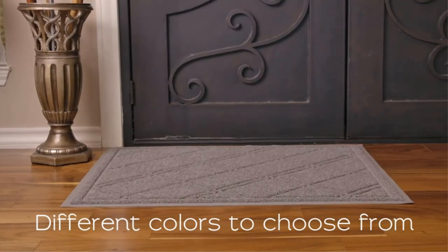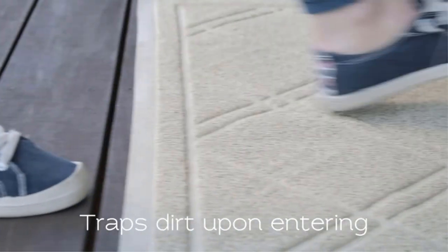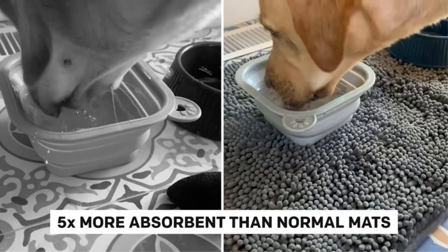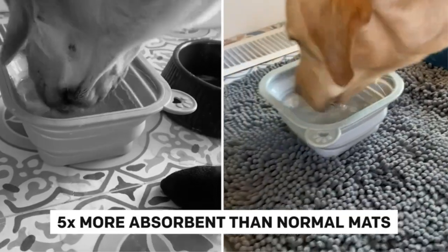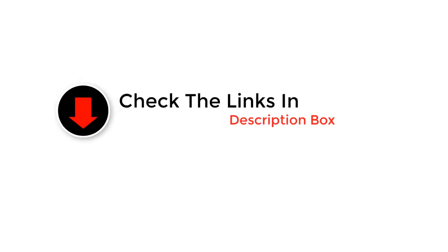Welcome to our channel. Are you tired of dirt and debris trailing into your home? Look no further. In this video, we're spotlighting the ultimate solution: the best outdoor doormats. From rugged durability to stylish designs, we'll explore the top contenders to keep your entryway clean and inviting. Say goodbye to muddy floors and hello to a fresh welcome every time. Let's get started.